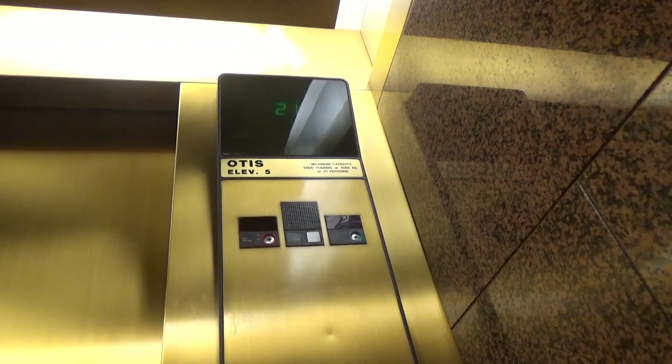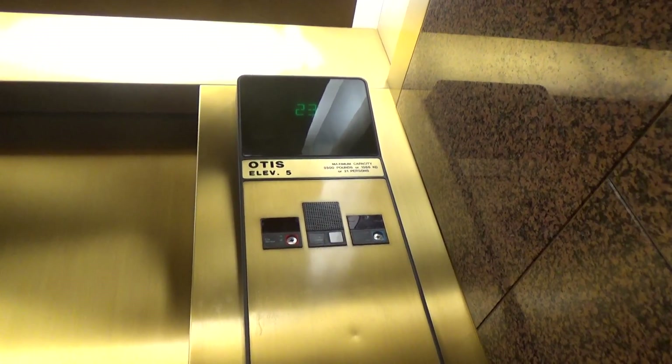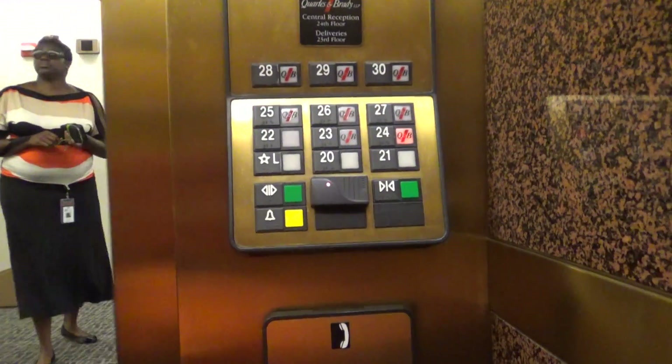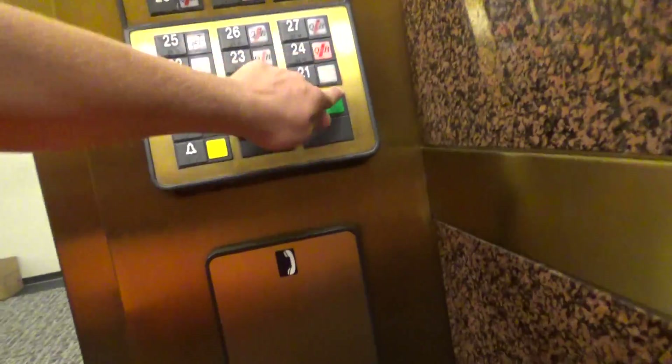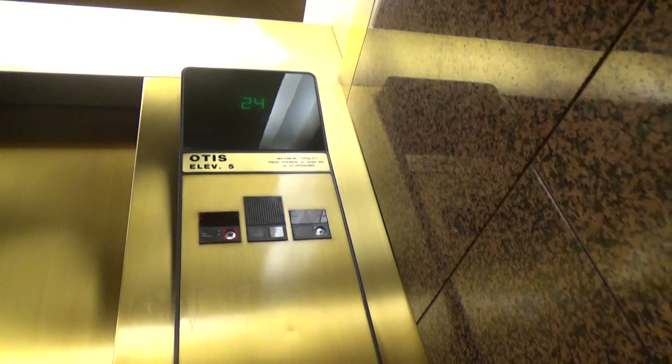I can make a phone call to you. That's so weird. Going up? Yes, I am. Which floor? 24, please. All right. Thank you very much. You're welcome. I think you're headed to the same place. We are.